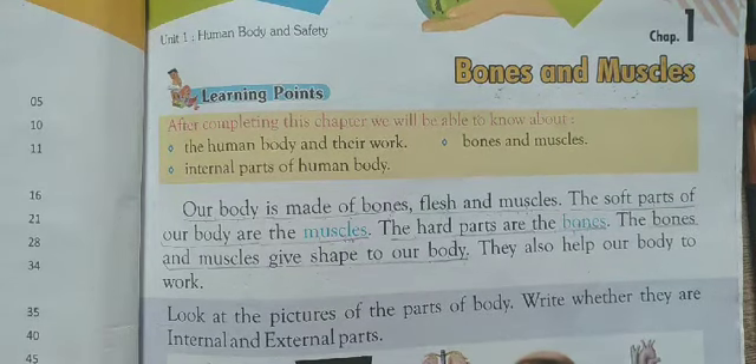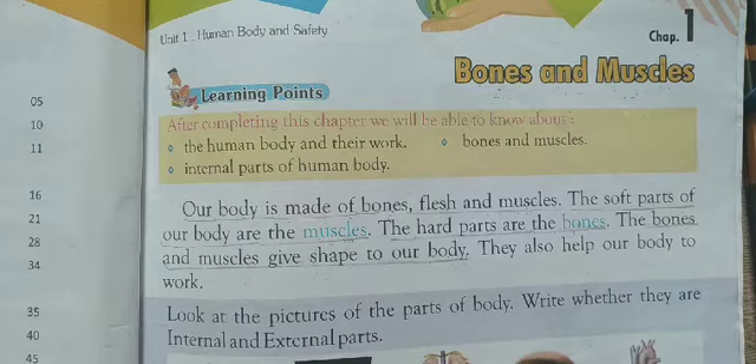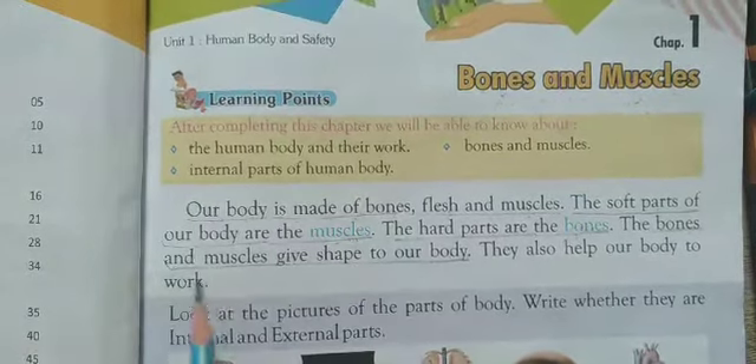Good morning dear students and welcome to your online classes. How are you all? I hope you all are fine and safe. As you are in class 2nd, I am your EVS teacher. Today I will teach you chapter 1. The chapter name is Bones and Muscles. Now let's start the chapter.